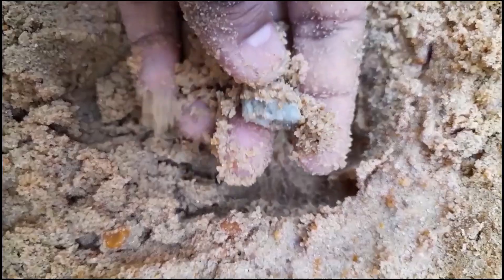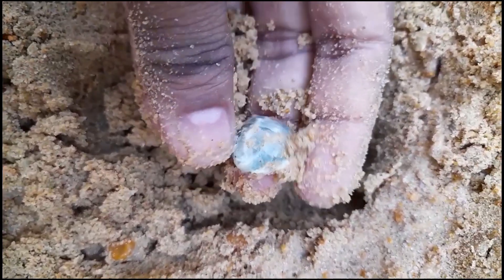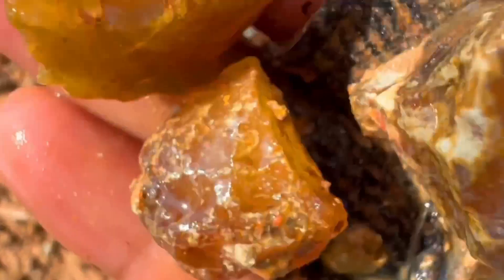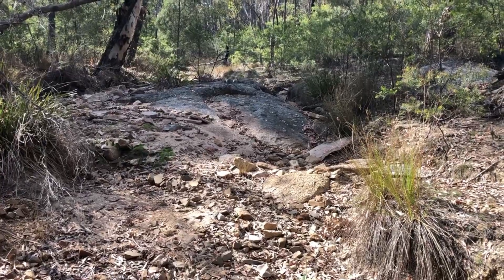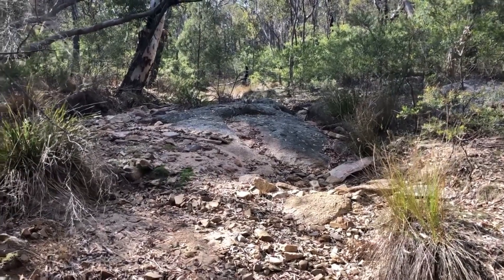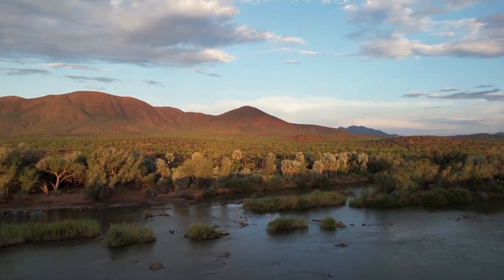Their leaves, when analyzed, reveal chemical signatures of the earth below. While most observers walk past them, trained eyes know that such plants may mark the exact soil chemistry where gemstones form. Together, these five plant types form a natural code – a living guide to the hidden geology of the earth.